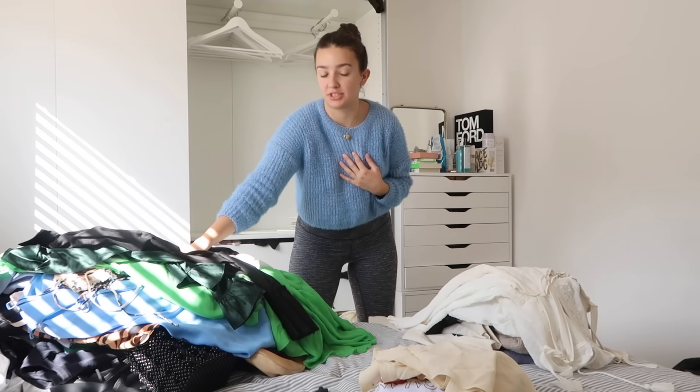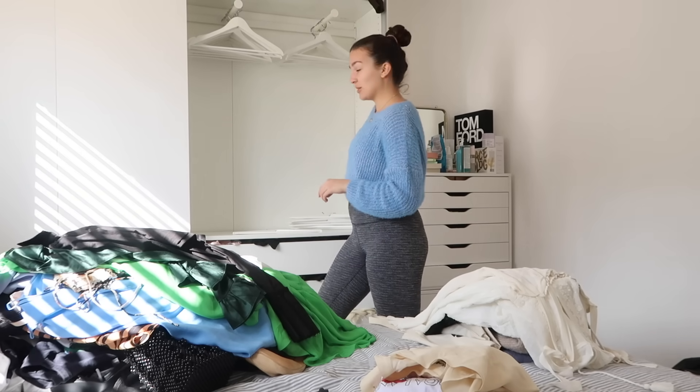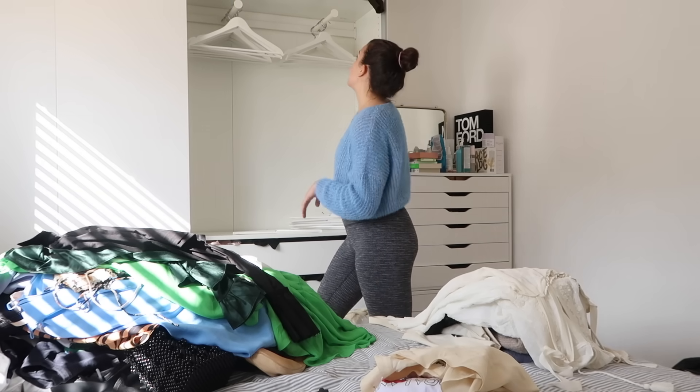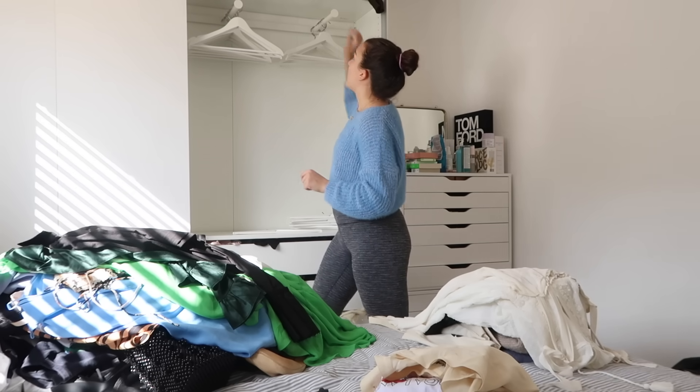Up until now the pile of things I'm keeping is suspiciously big, but I am getting rid of things — even if it doesn't look like it. This is honestly so satisfying to have it this empty and I'm really glad that I'm doing this. I think I'm going to do up here next.